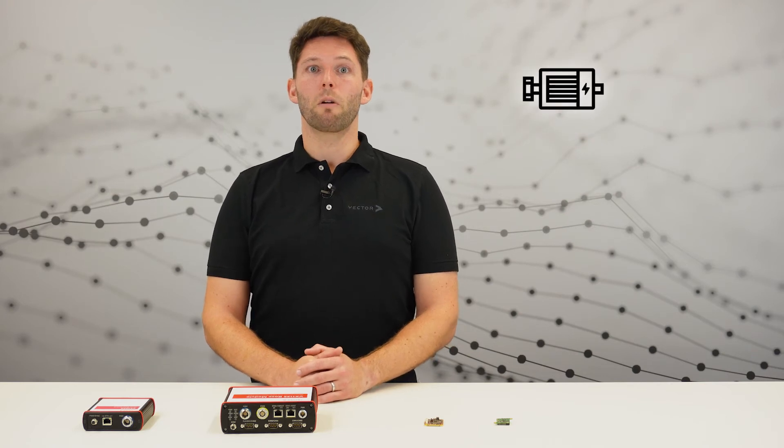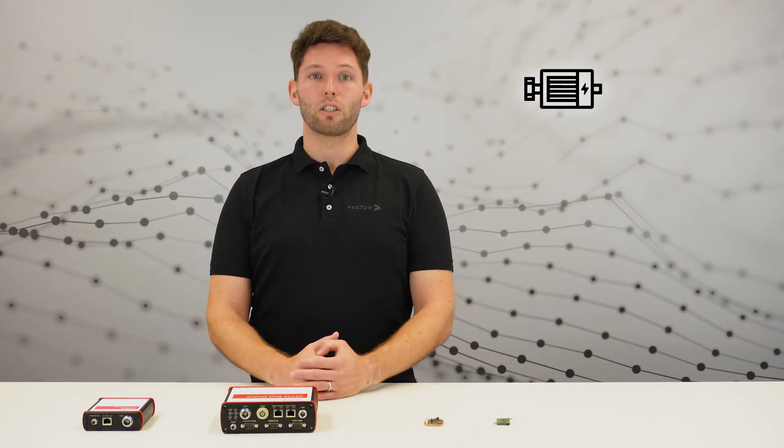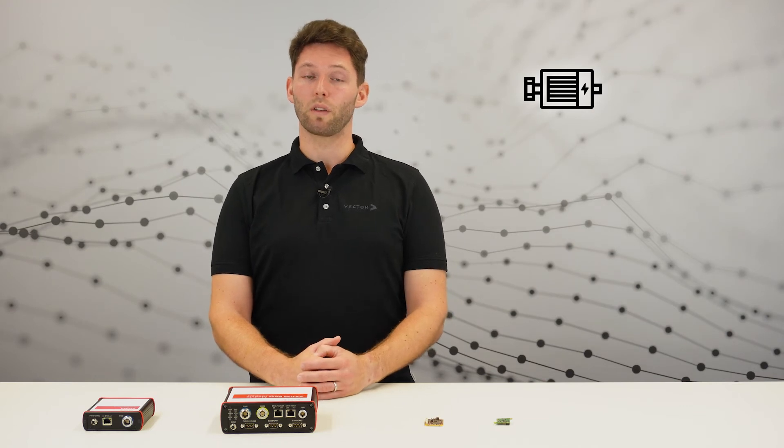Let me give you some examples of areas where the VX1000 supports engineers in their daily work. In chassis applications, for example ABS or ESP, where thousands of signals must be measured. With mobility measurements, like on inverters, where measurement ranges of down to 10 microseconds or even faster are needed. Or measurements of radar sensors, where you have to capture a massive amount of data — raw data as well as processed data.